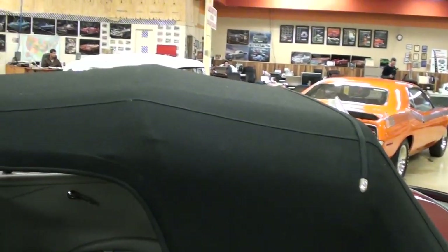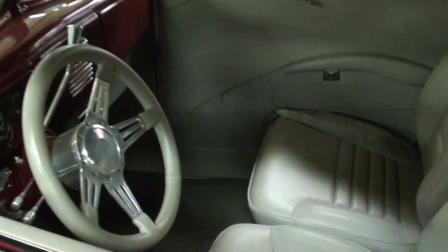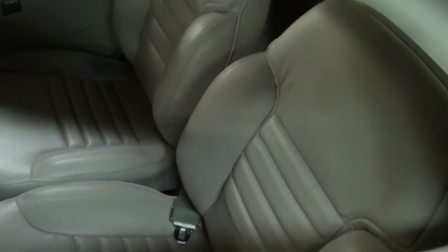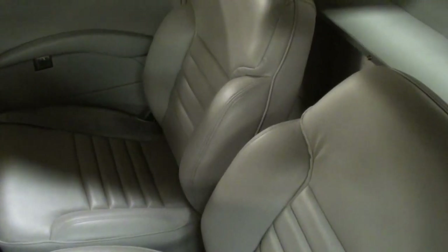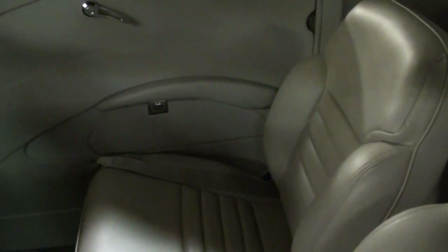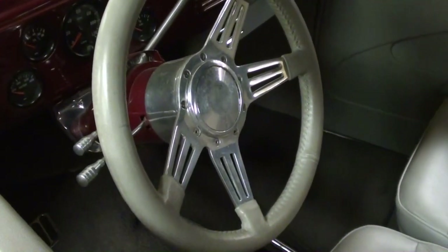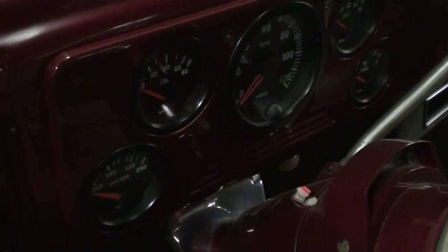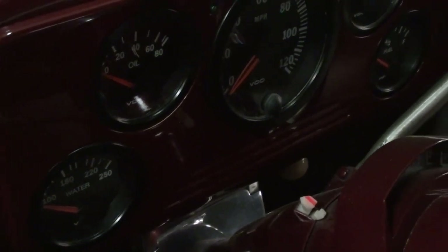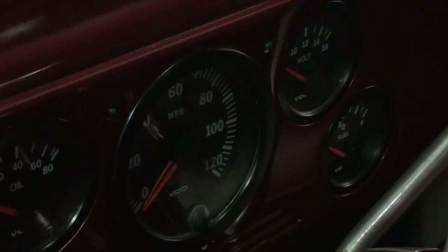You'll notice it has a new black canvas convertible top — very nice. It also has a full custom interior; you can see it's got those nice mid-height bucket seats with the bolsters and everything, and those are covered in leather. It also has the matching door panels, a nice billet aluminum steering wheel that's leather wrapped as well, and then it has a full custom gauge package with temperature, oil pressure, 120 mile an hour speedometer, and voltage and fuel.